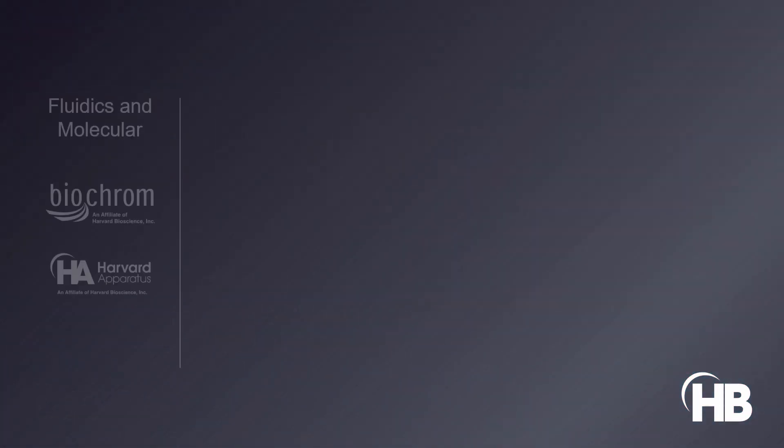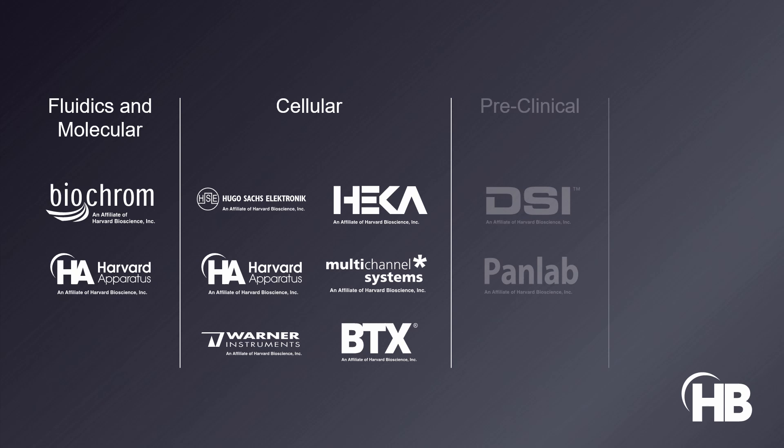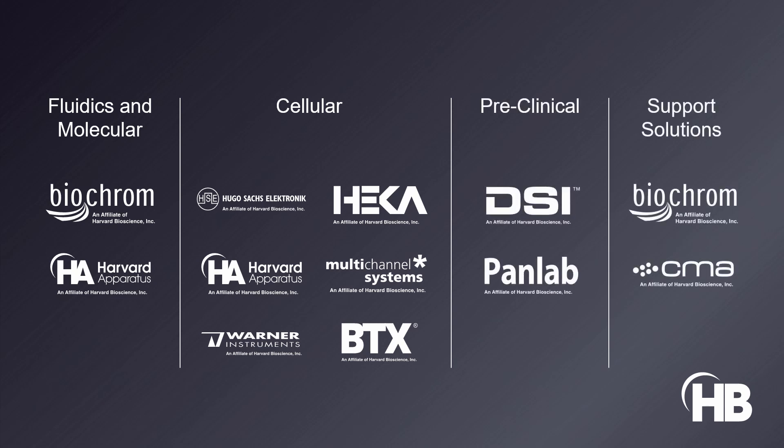Together we help labs for the next generation of scientists to make the next discovery. We build these labs with reliable and professional solutions that give them the tools to change the world. We are unified, we are progressive, we are Harvard Bioscience.